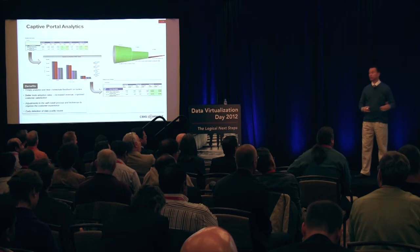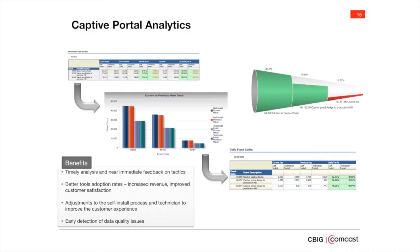Before we did this, the analysts were literally getting file extracts in multiple ways — text files, some in spreadsheet, some in tab-delimited versus comma-delimited. They'd have to piece it all together and they spent hours, if not days, just piecing the data together.